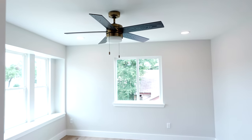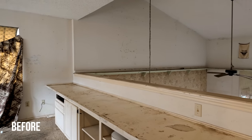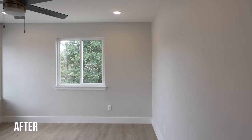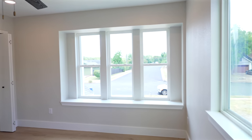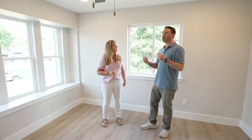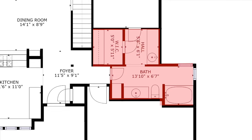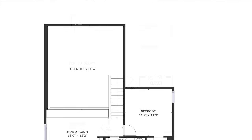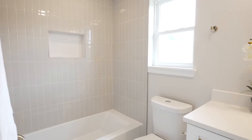Upstairs, the former man cave bachelor pad — with the rolodex on the wall, gym equipment, and open exposure to the living room — is now a proper bedroom with a closet. It's been made suitable for sleeping, and bedrooms are always valuable on a listing. This house was just begging for layout changes. Let's check out the second bathroom.